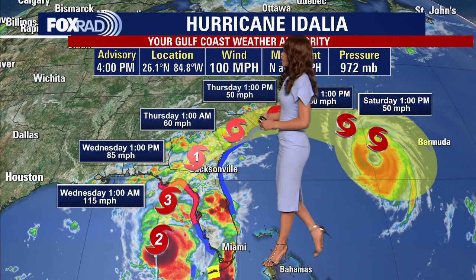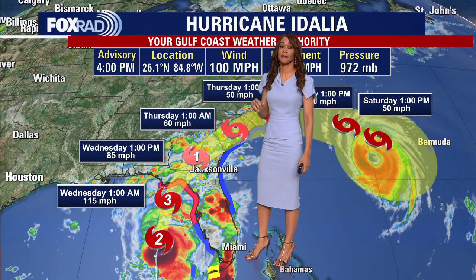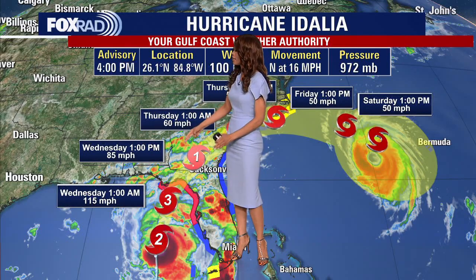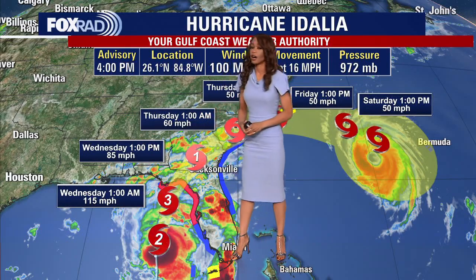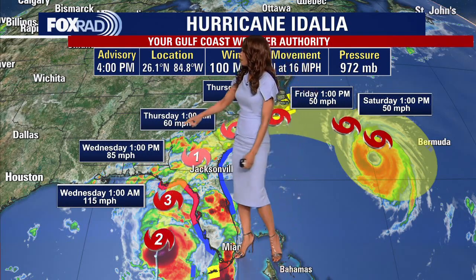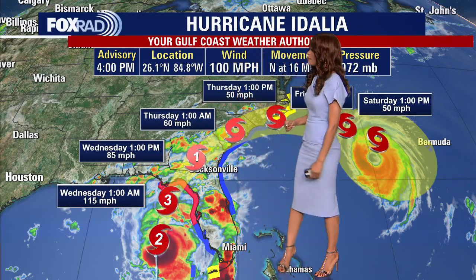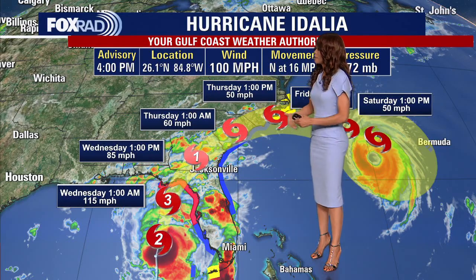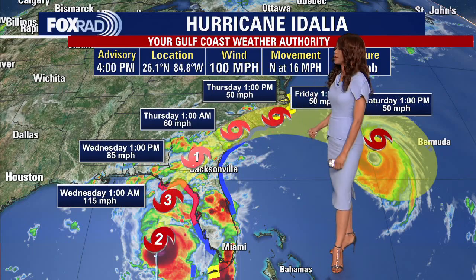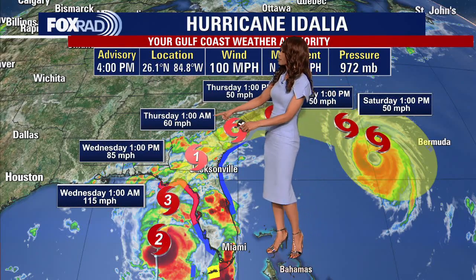Here is the official track: by 1 a.m. Wednesday, likely a category three hurricane — that is a major hurricane — bearing down on that west coast of Florida, likely making landfall mid to late morning on Wednesday northwest of Tampa. Then it's going to roll across northern Florida; by 1 p.m. Wednesday near Jacksonville, still as a category one hurricane, likely with 85 mile per hour winds. That's why Jacksonville is currently under a tropical storm warning, and if this forecast verifies, they may get upgraded to a hurricane warning.